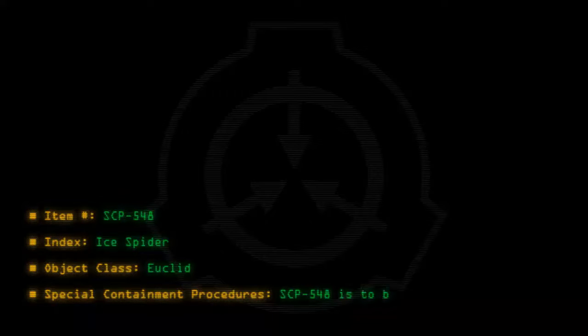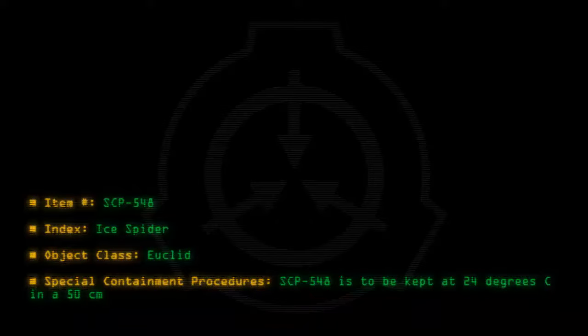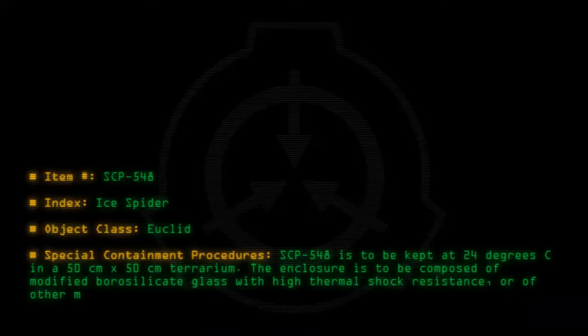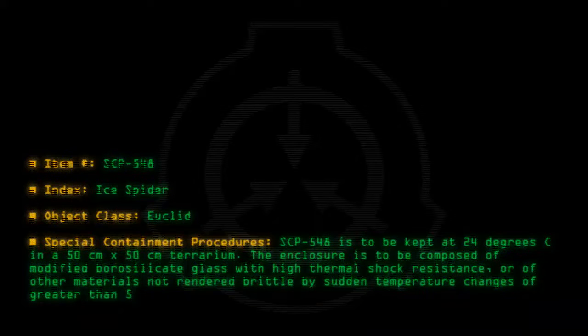Item number SCP-548. Index: Ice Spider. Object Class: Euclid. Special Containment Procedures: SCP-548 is to be kept at 24 degrees C in a 50 cm by 50 cm terrarium. The enclosure is to be composed of modified borosilicate glass with high thermal shock resistance, or of other materials not rendered brittle by sudden temperature changes of greater than 50 degrees C.